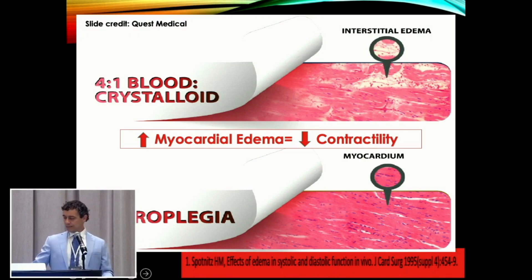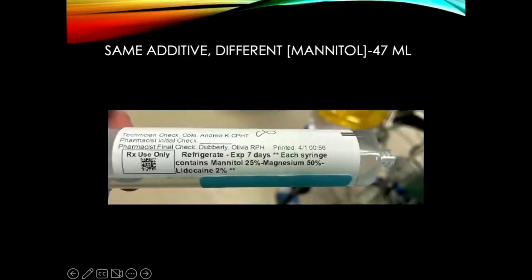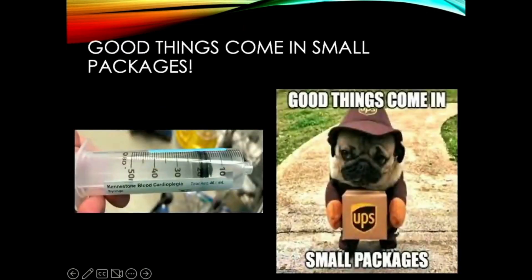This is the syringe we use. Our pharmacy prepares our additive syringe in-house with a seven-day expiration. You can see the ingredients and percentages on there. It comes out to about 53 mils. The only time that changes is if they're out of 20% mannitol and we substitute 25%, in which case it's 47 mils. Either way, it's a very small package — and as we know, good things come in small packages. It's great to just give the patient around 50 cc's of volume and see a nice, easy, sustained arrest.